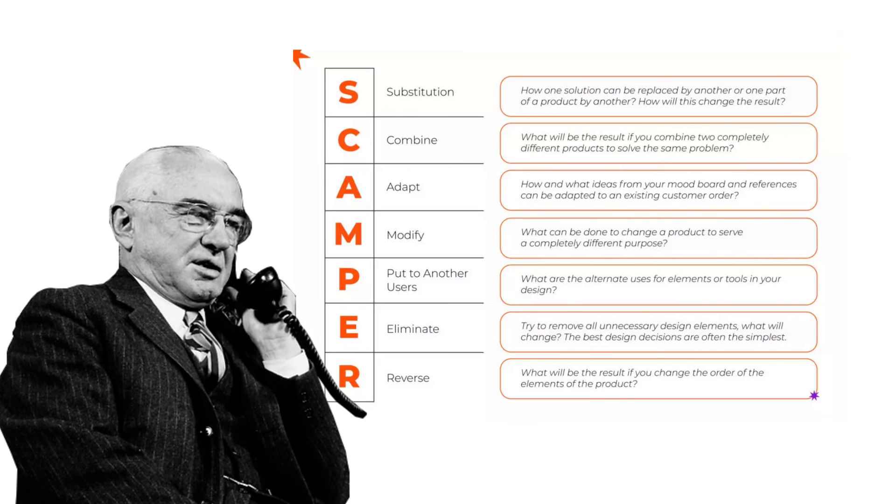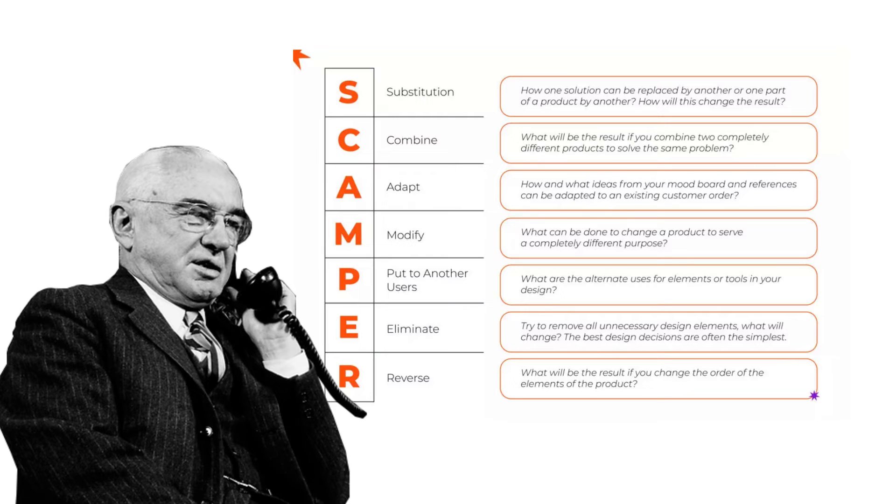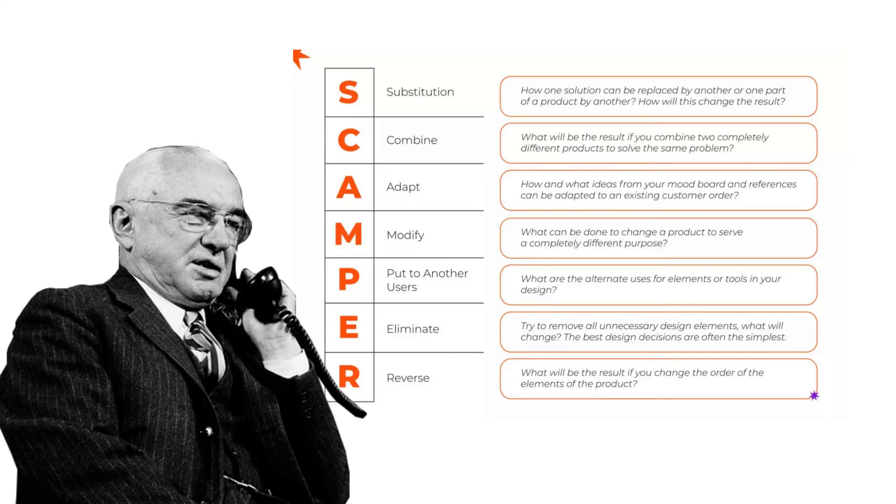SCAMPER methodology. The SCAMPER methodology is about different ways of thinking that help solve a problem or see it in a new light. The method was first proposed by advertising director and father of brainstorming Alex Osborne in the 1950s, and his idea is still relevant today. Try writing answers to SCAMPER questions for your project — this method will help you discover new ideas, inspire you to refine them, and remove everything unnecessary from your design.